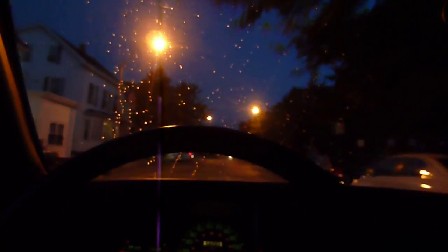It is approximately 5:09 a.m., July 30th, and I'm heading home from work. I'm coming up on the intersection of Highland Ave and School Street.